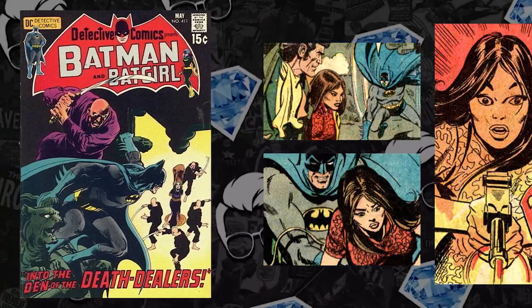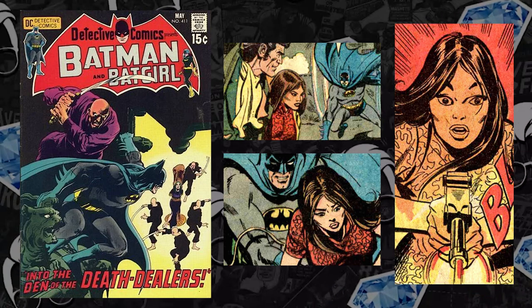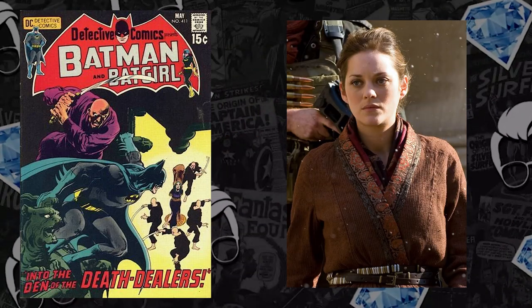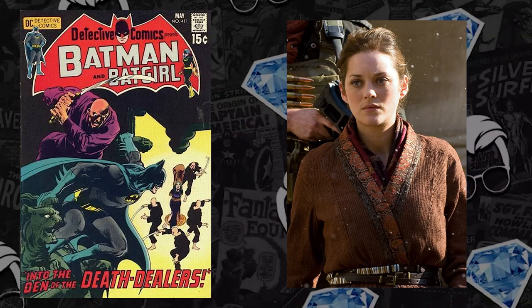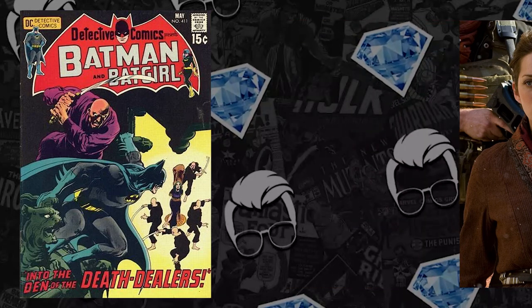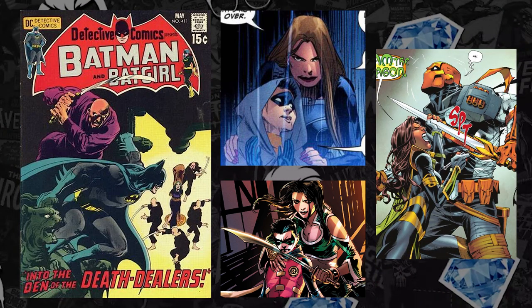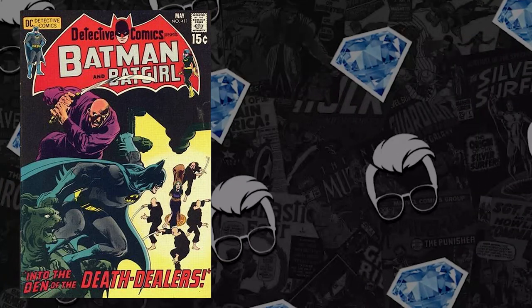Debuting in 1971, we have Bruce Wayne's love interest, the daughter of Ra's al Ghul — Talia al Ghul's first appearance. Considering she had her live-action adaptation specifically in the Christopher Nolan Batman trilogy films, she was underutilized, which has made this comic book undervalued for far too long. She's Bruce's baby mama, Damian Wayne's mother, and she just killed Deathstroke in the comics. Definitely underutilized, which is why we're seeing these record-breaking sales.